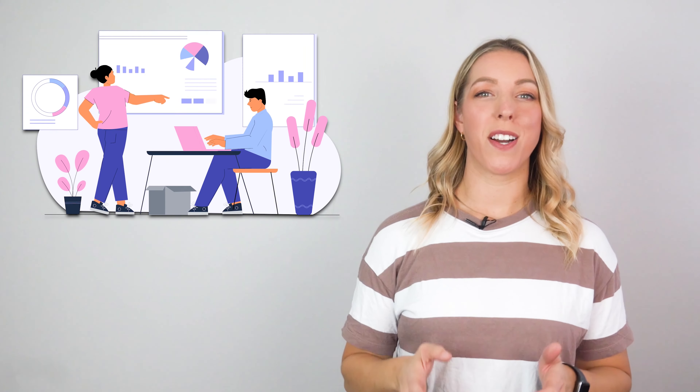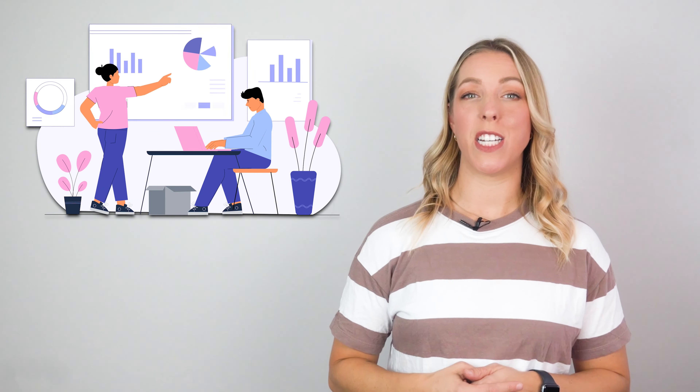A pitch deck for a startup is a concise and visually engaging presentation that entrepreneurs use to communicate their business idea, vision, and potential to investors, partners, and stakeholders.